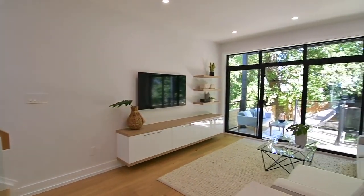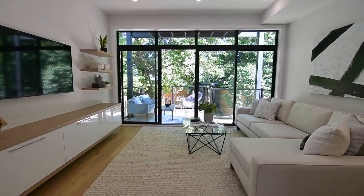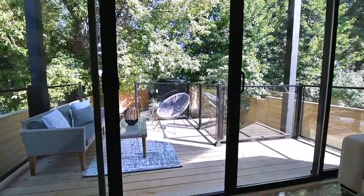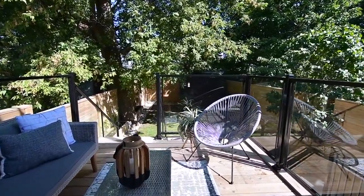The family room is pre-wired for a wall mounted television and its floating media cabinet has both high gloss and white oak laminate finishes. The walkout from the family room opens onto a partially covered wood deck with a glass railing which overlooks a newly fenced backyard shaded by a mature tree.